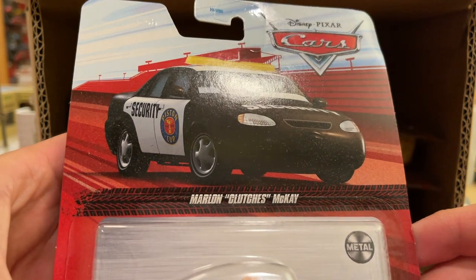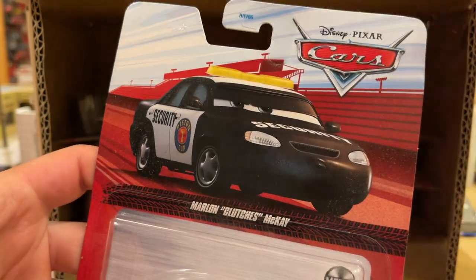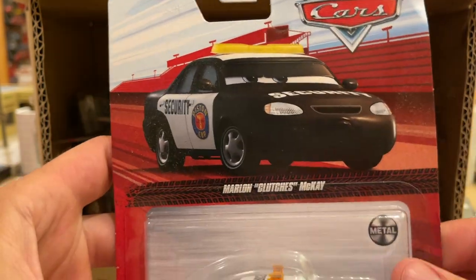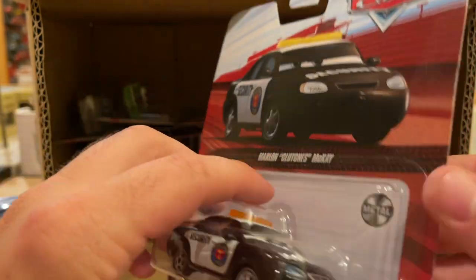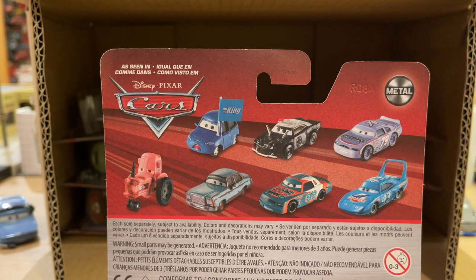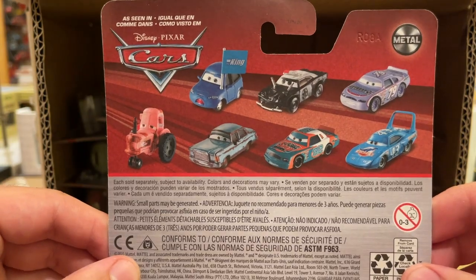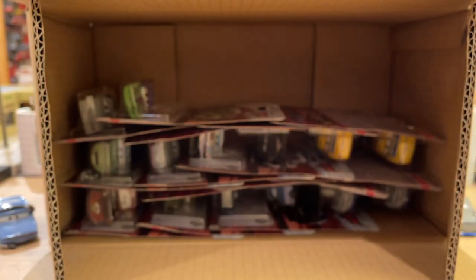These are also super dusty — like, it's a sealed case, but you can literally see the dust bunnies floating in the air. Here we have Marlon Clutches McKay — a sight for sore eyes. He hasn't been in a case in a little bit. I honestly don't think he's been in a case since C, maybe even B. He definitely was not in Case E, and I don't think he was in D either. Small victories.